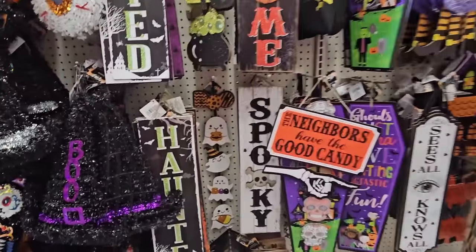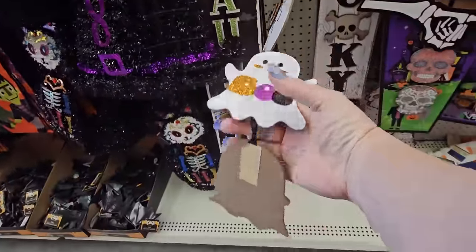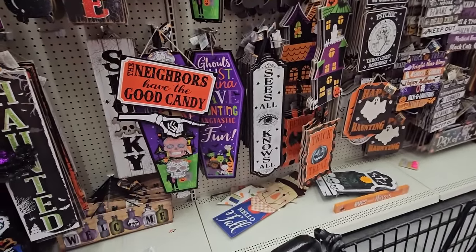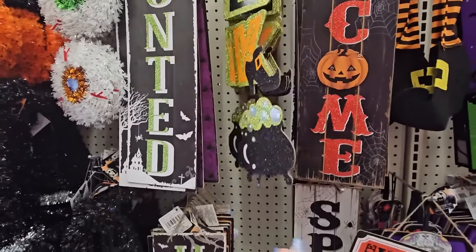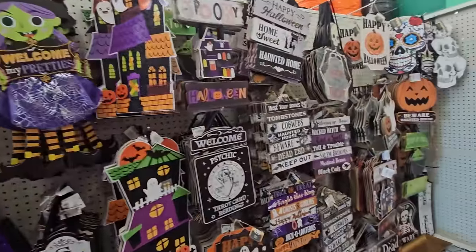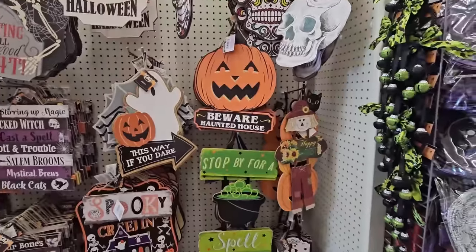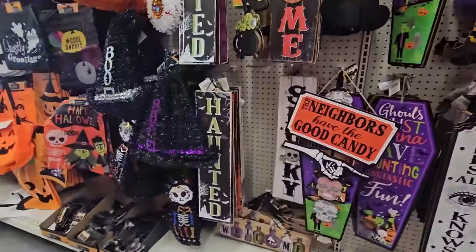We have signs. Look at this guy with the 'Boo' and all the ghosts - I have not seen that. I don't know if that's from this year, last year, or whatever, but it's in my cart now because I really like that. $1.25 - yes ma'am, all day long. I've seen the 'Eek' with the cauldron and 'Spooky.' There's a nice Happy Halloween sign I like. 'Stop by for a Spell.' You never know when you're going to find something different.